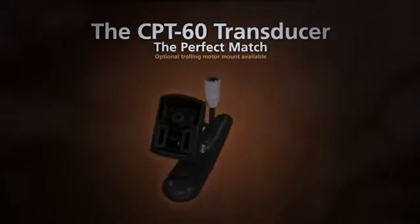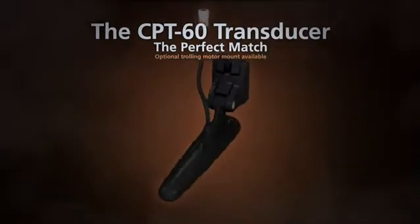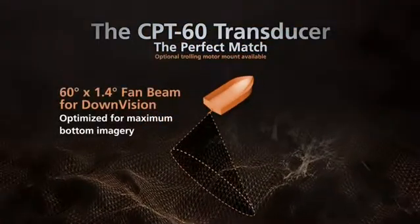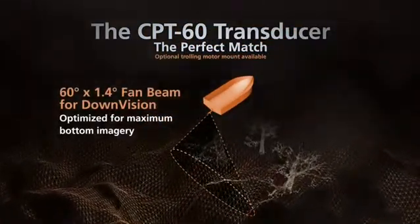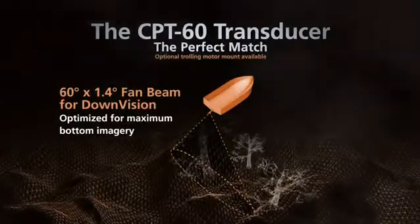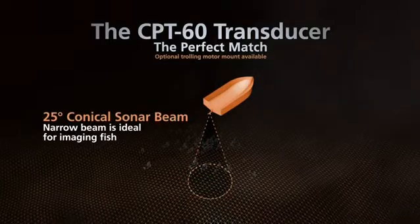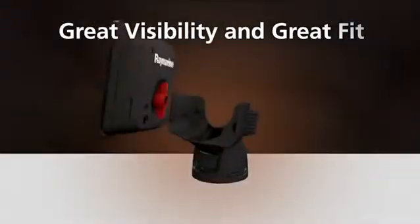For maximum performance, we've paired Dragonfly with Raymarine's exclusive dual-element Chirp transducer. A perfect acoustical match to sonar, the CPT-60 emits an ultra-wide fan-shaped beam to capture the big picture, while the second element provides a narrow cone-shaped beam for imaging fish targets, so you'll never miss any action below.